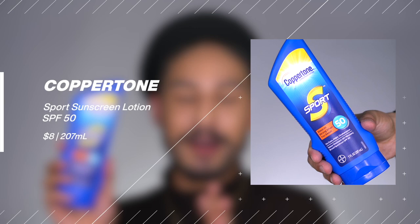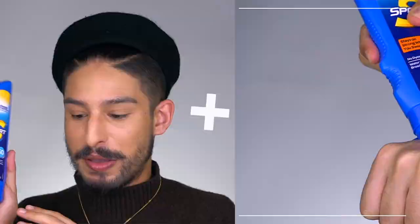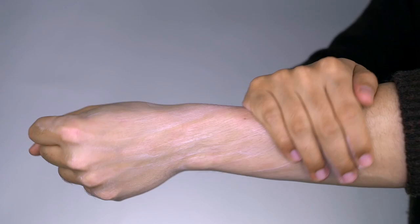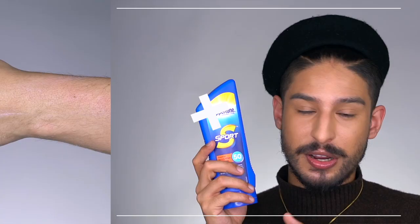Next I have their Coppertone Sport SPF 50. No cap — I've been using this since elementary school. I have very distinct memories of this specific packaging when I was at the lake at age 10, and the smell of this brought back a lot of those memories. This is one of my favorite options for those heavy-duty days when you're at the lake or the beach. It's arguably one of the more affordable options I have in front of me. This sinks in very easily — you don't have to work it in very much — so when you're a kid, this is a really good option.